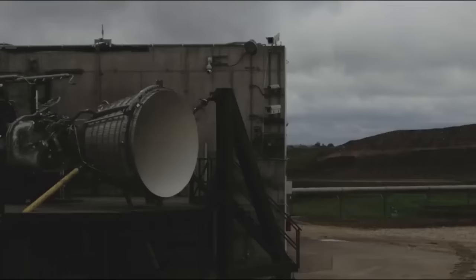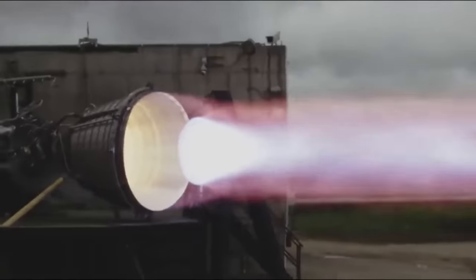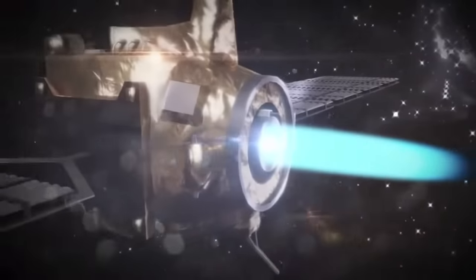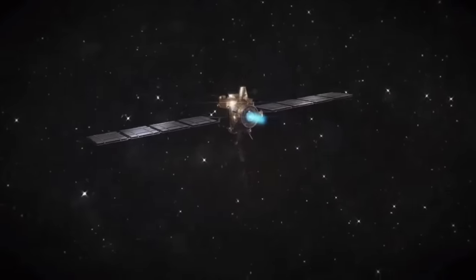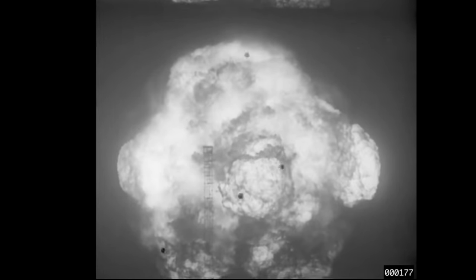So rocket engines obviously work by sending out exhaust — reaction mass at high velocities in one direction — and the conservation of momentum means that you get thrust in the opposite direction. They need a lot of energy to throw out the material. In conventional chemical engines, the combustion of the fuel provides the bulk of the energy, whereas in ion thrusters, that energy comes from solar panels soaking up the sun. The power from those solar panels is actually pretty wimpy compared to the fury of a chemical reaction, but both are much lower energy density than what's available from nuclear reactions.